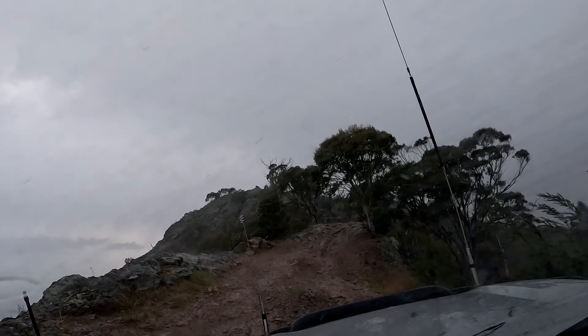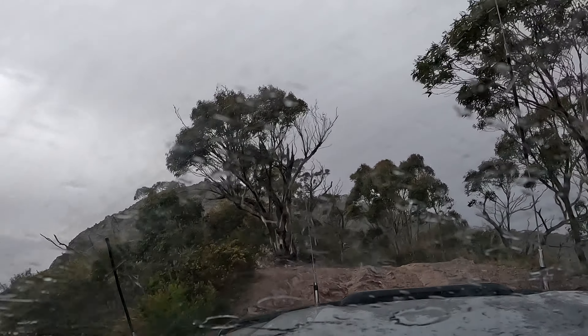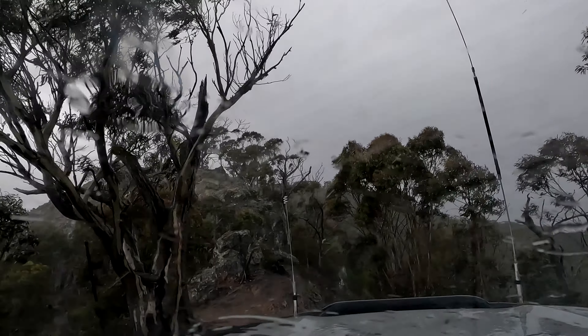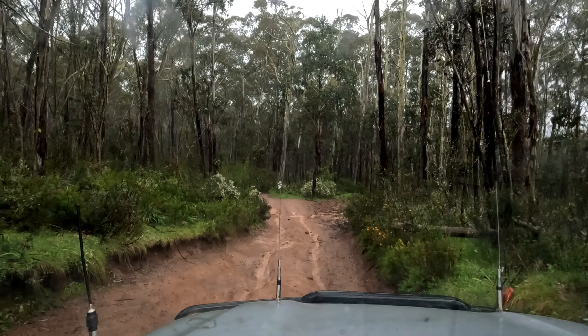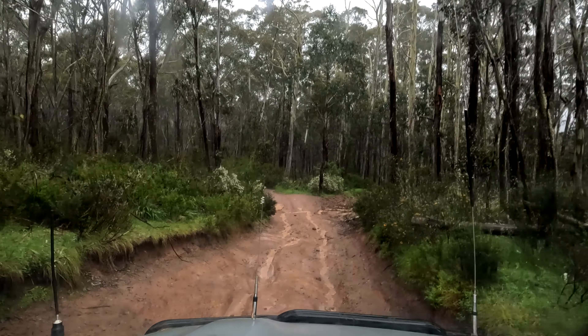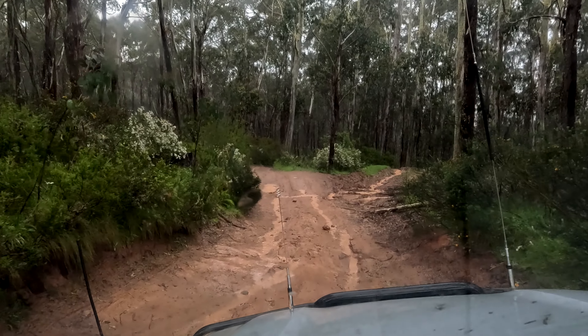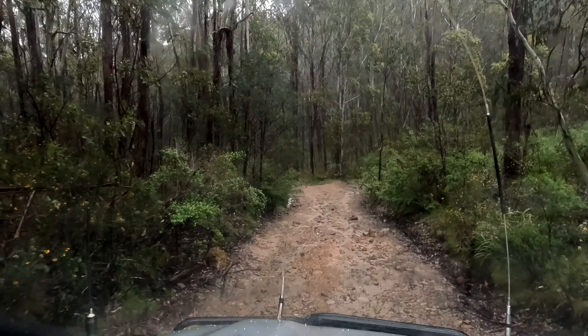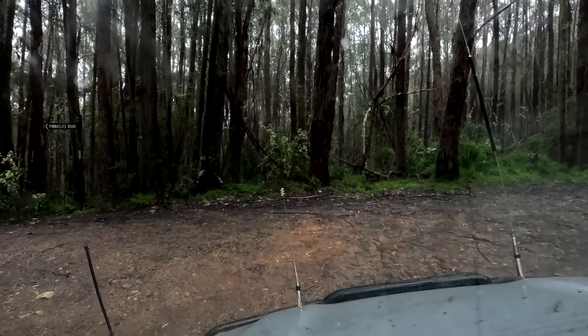Now this bit's certainly best tackled carefully. I don't even want to know how far down it is on either side of this ridge. And at that point, as the surface just consists of more dirt, things get a bit more slippery. But we're just going to proceed carefully through this, rather than powering through with tons of wheelspin to just dig a hole. And then we're up, turning onto Pinnacles Road.